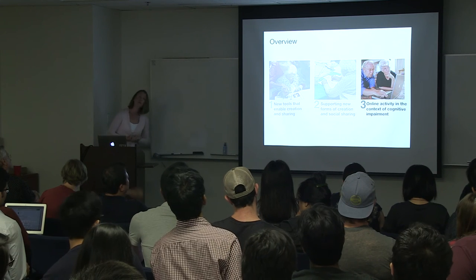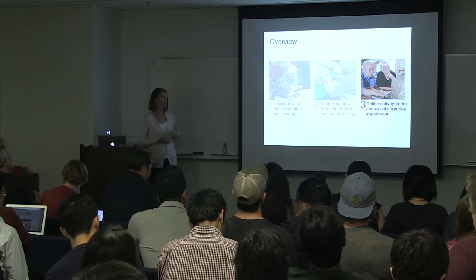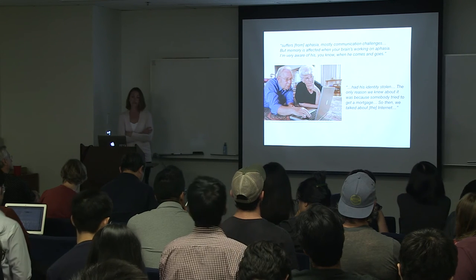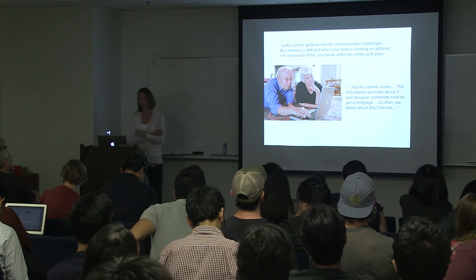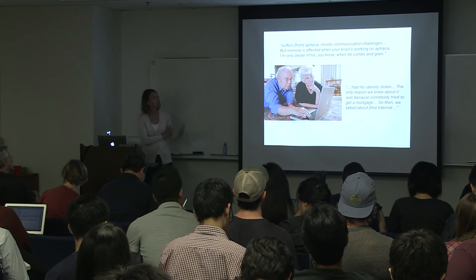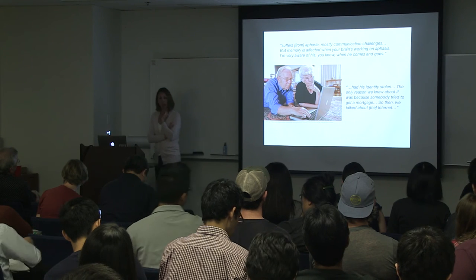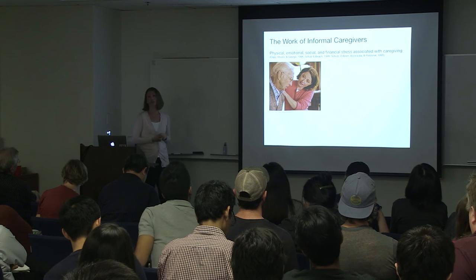Building on our work in art therapy, we started to question and understand the role that caregivers are playing in online activity. I'll briefly present a focus group study that looks at the role of caregivers in the online lives of adults with cognitive impairment. Jane is the primary caregiver for her husband who she says suffers from aphasia — mostly communication challenges, but memory is affected. She's very aware of his level of coherence, especially when he's interacting with technology. Jane encourages him to go online and keep in touch with family members, look up information about his hobbies. But recently he had his identity stolen and someone tried to take out a mortgage. Despite this, she still wants him to be active and engaged online. The literature has really focused on the physical, emotional, social, and financial stress associated with caregiving — but online technology presents a new set of considerations. No research had previously looked at the caregiver's role in online interaction specifically for people with cognitive impairment.